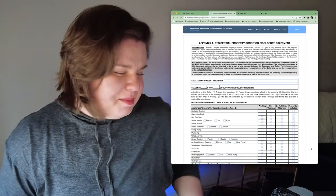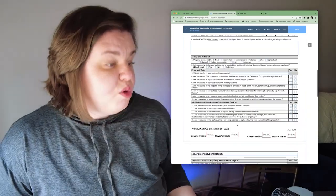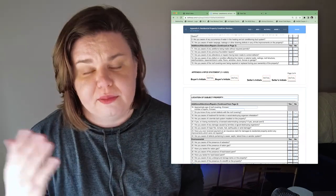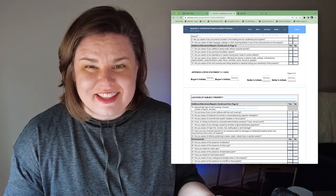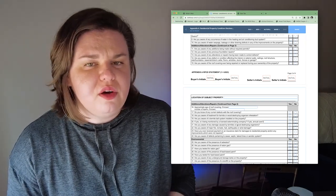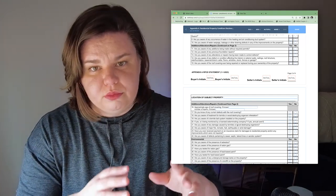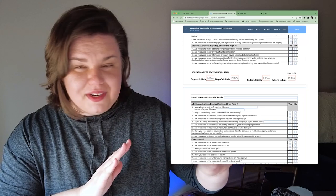My favorite questions are numbers 11 through 24 on the disclosure statement. Number 11 asks: are you aware of any additions being made without required permits? Are you aware of any previous foundation repairs? Number 16 asks how old the roof is and how many layers it has. There are also questions about pest or termite treatment, and whether there are any defects with the septic or lateral lines. These are the kinds of questions we really want to pay attention to so we can get them inspected if they had problems before.